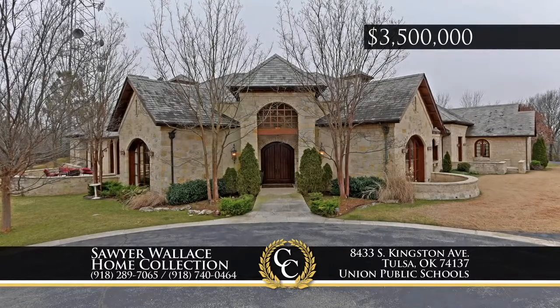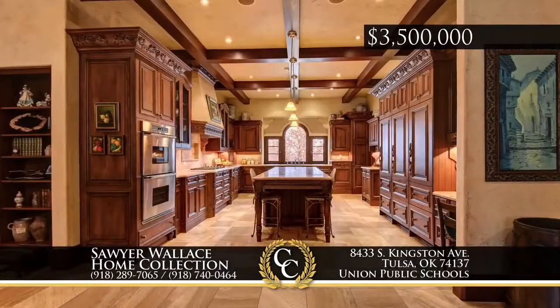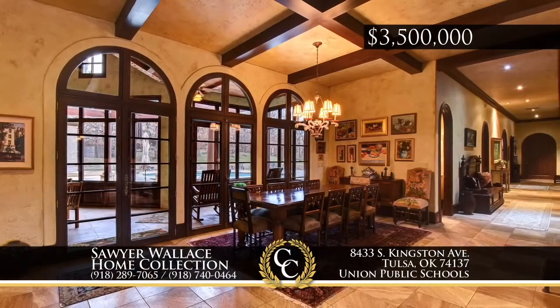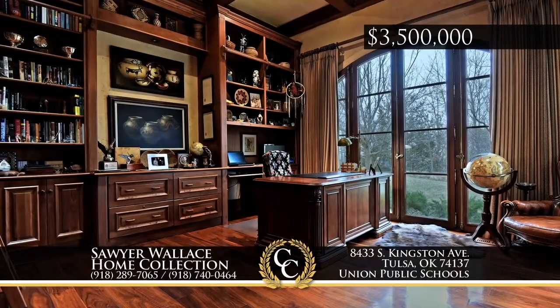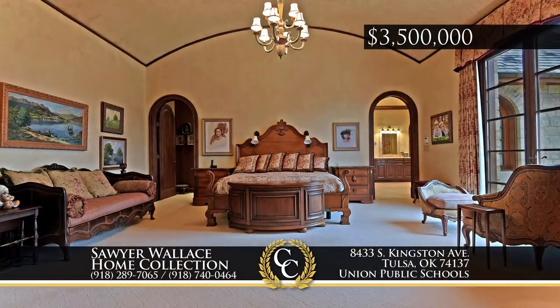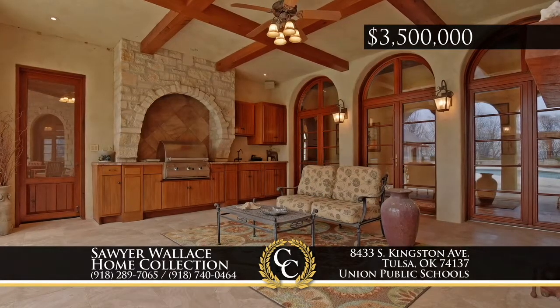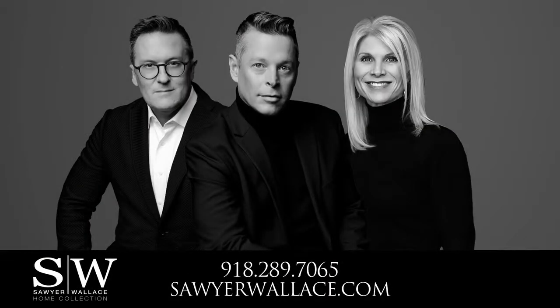Situated above South Tulsa on almost 10 acres with views in every direction, this stunning custom-built home of concrete and stone with slate roof includes beautiful coffered ceilings and arched windows and doors throughout. An entertainer's dream includes multiple areas for family and guests, a gourmet chef's kitchen and lovely outdoor gunite pool. Call the Sawyer Wallace Home Collection at 918-289-7065.